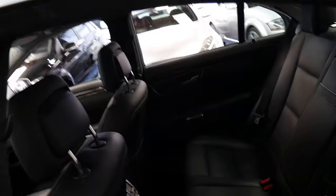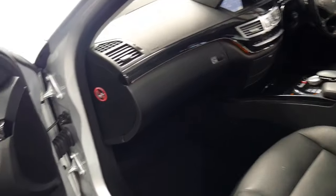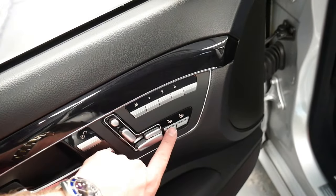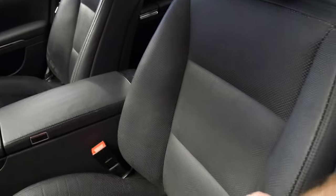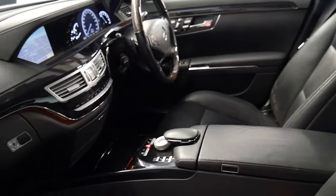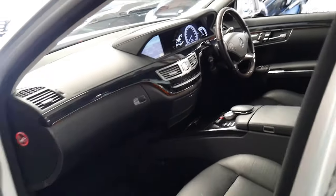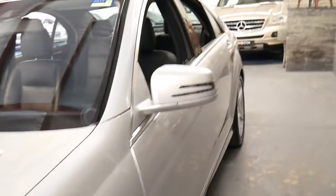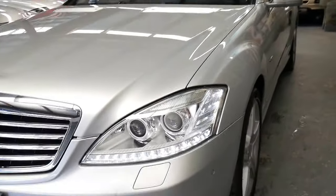I think it represents incredible value for money. Basically if you've got air-conditioned and heated seats, you've got passion leather, which is this perforated nice soft leather. It even has a rear blind, daytime running lights, and Xenon lights — every single S class since 2005 has had Xenon headlights.